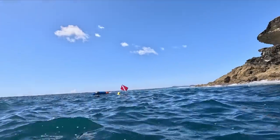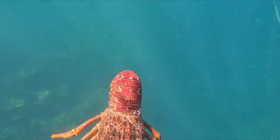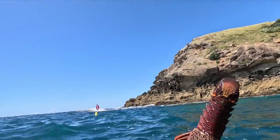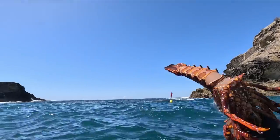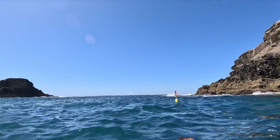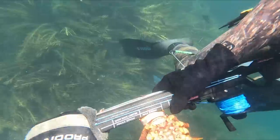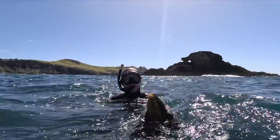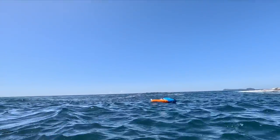Absolutely no need to measure this crayfish - it was quite a reasonable size. Drew had also shot a butterfish and gave it to me to put in the float boat. We measured it - easy legal - and that was number two for me.